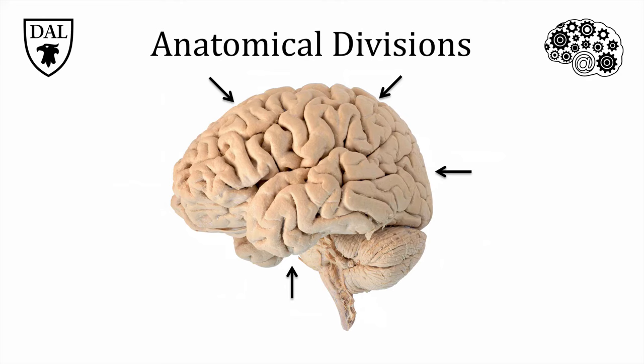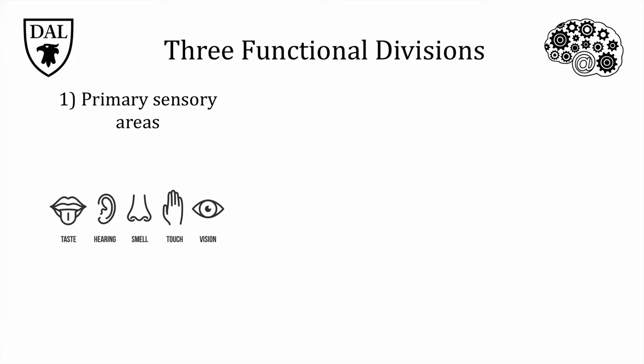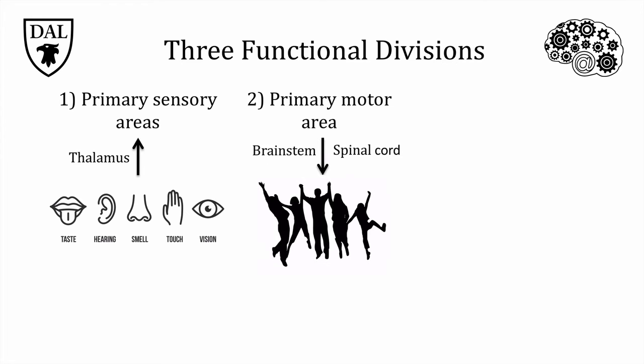Just looking at the cortex and its arrangement doesn't necessarily tell us what each of these areas actually do. Figuring out the functional divisions of the cortex requires different strategies. There are three main functional divisions of the cortex. Primary sensory areas are the first bit of cortex that receive incoming information from our sensory organs, and most of this is relayed through the thalamus, which acts like a switchboard. These primary sensory areas are important for categorizing and integrating sensory information, which are the first steps in conscious perception. The primary motor area is a strip of cortex at the posterior, or back end of the frontal lobe. It receives information from surrounding areas and initiates a motor plan for voluntary movement, by communicating with motor neurons in the brain stem and spinal cord.